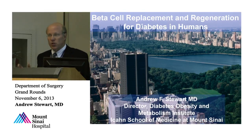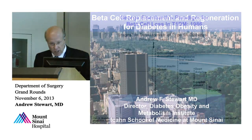What I'm going to do is give you some background on beta cell function in normal people and people with diabetes, and then talk about some of the work we've done with beta cell regeneration. So with that introduction, let's go.